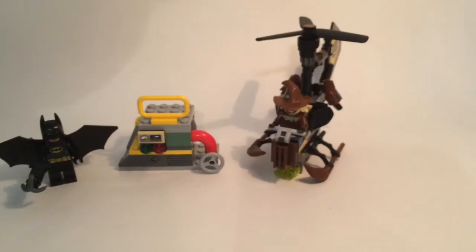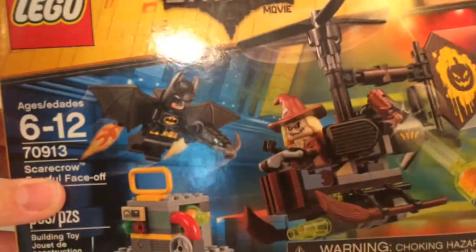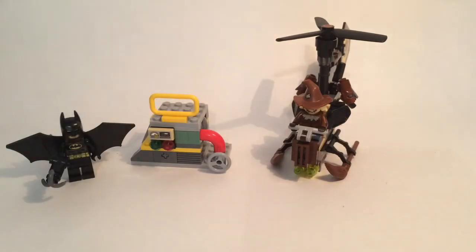So that is my review of the Scarecrow Fearful Face-Off LEGO Batman Movie set. This is a really great set at $14.99 — got it at Toys R Us early and I'm super glad I got it. Anyway, thanks for watching guys and I will see you in the next review.